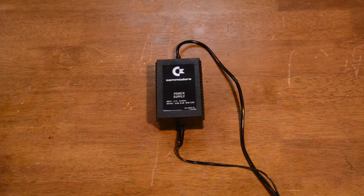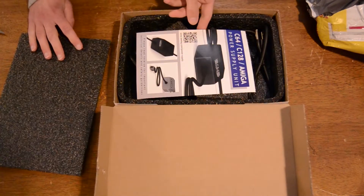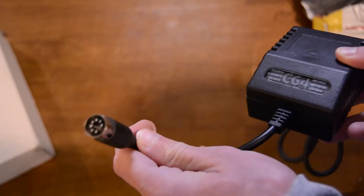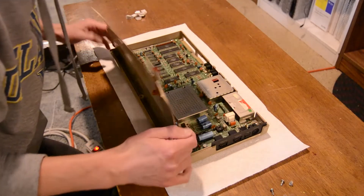Moving on to testing the Commodore 64 — this is the original power brick that came with the machine. A big issue to look out for with old Commodore computers is that their power bricks will go bad over time, and when they do, they can actually fry your Commodore 64 starting with the RAM chips. So rather than deal with that possibility, I opted to buy a modern replacement PSU from eBay. With the modern PSU replacement delivered, I can now turn on the Commodore 64 to test if it's actually working.